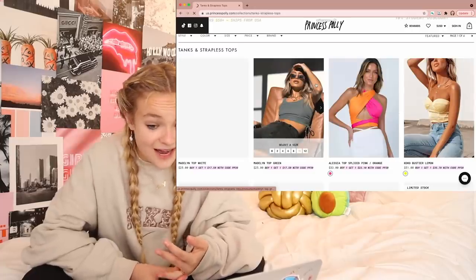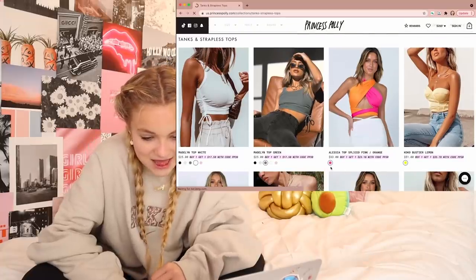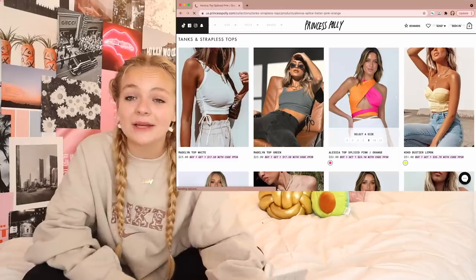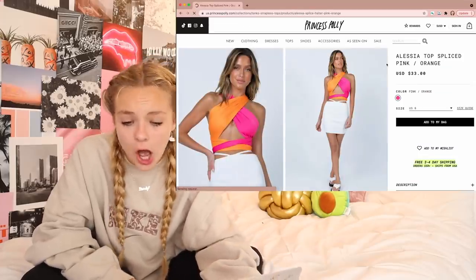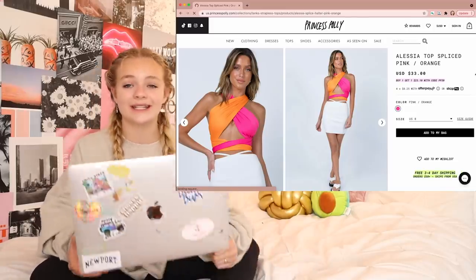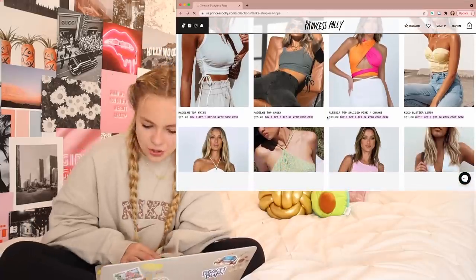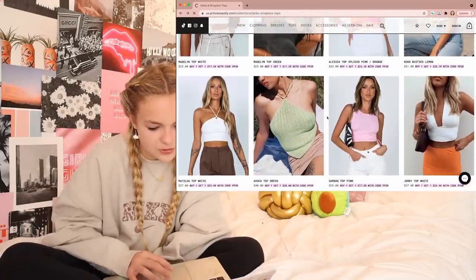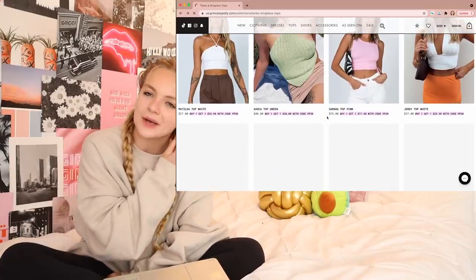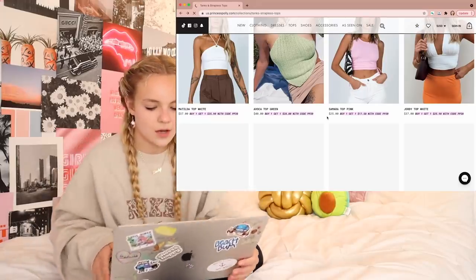This orange and pink top is so cute — I love it, but they don't have my size. I'm going to add it to my summer tops wishlist with Karma because they will notify me when it's back in stock, and I definitely want it because it's really, really cute. I'm scrolling and seeing a bunch of cute tops. I love a lot of them, but I have some similar stuff already, so I want things that are different from what I already have in my closet.